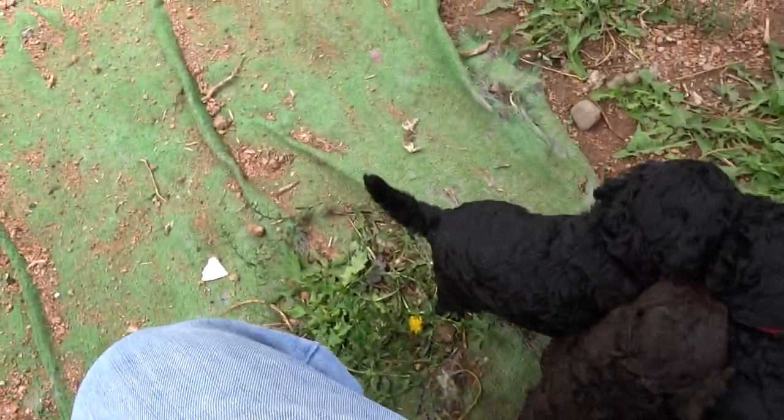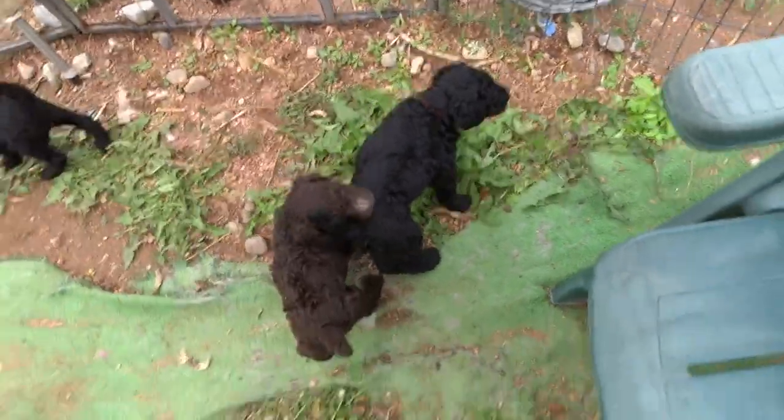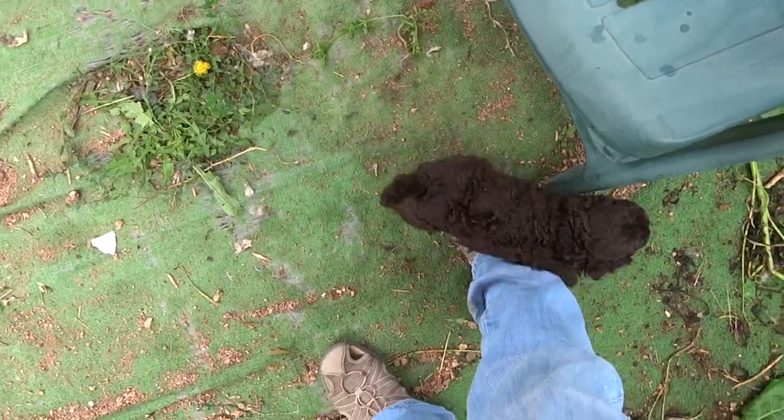And she's playing with our third little brown boy. That's our third little boy — this is the runt of the litter. This is Aries.